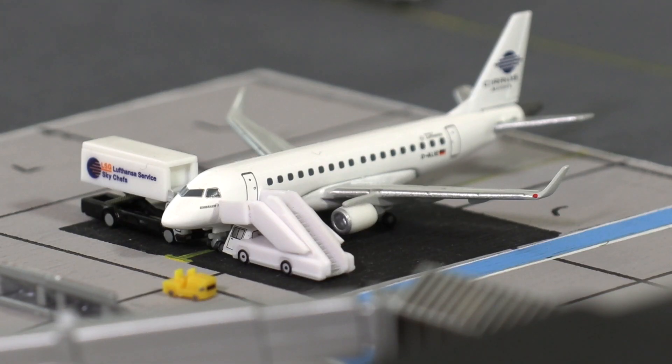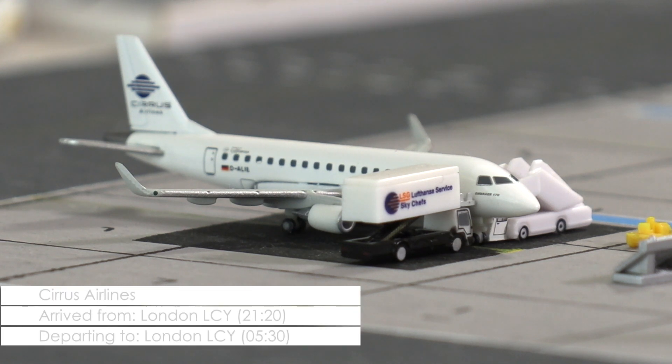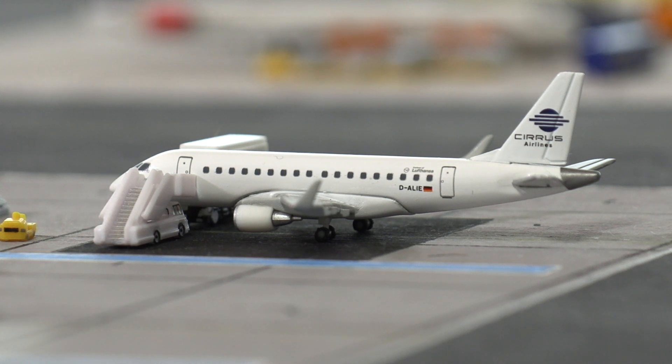Then we have a premiere with the arrival of this Embraer ERJ-170 of German carrier Cyrus Airlines, now connecting Cardiff with Mannheim City Airport via London City Airport. The aircraft arrived for the first time 25 minutes ago and will stay overnight until half past five in the morning, when it starts its first leg of its return to Germany.